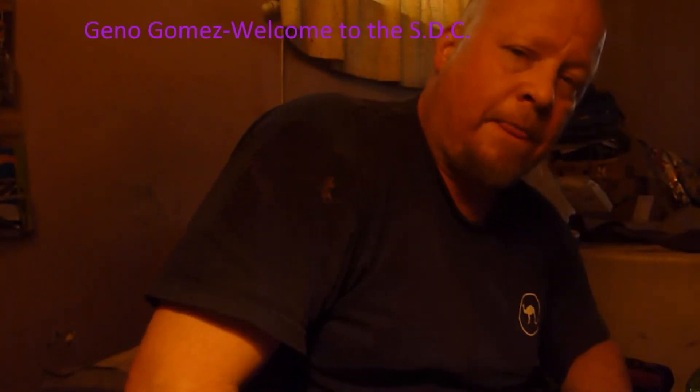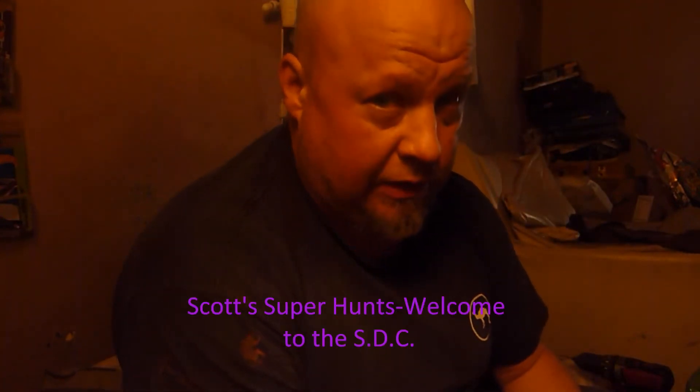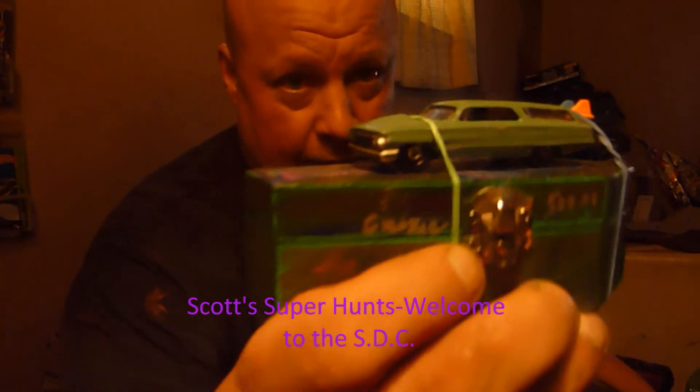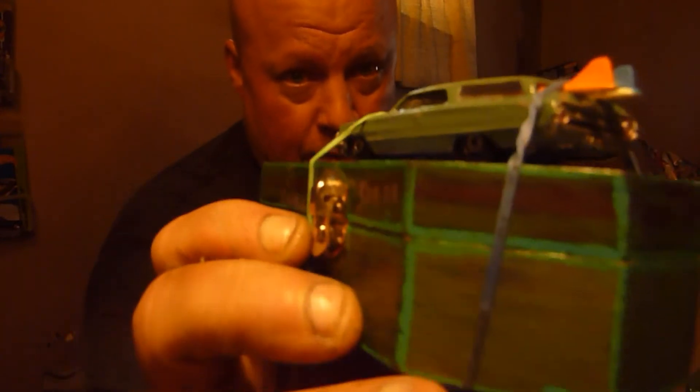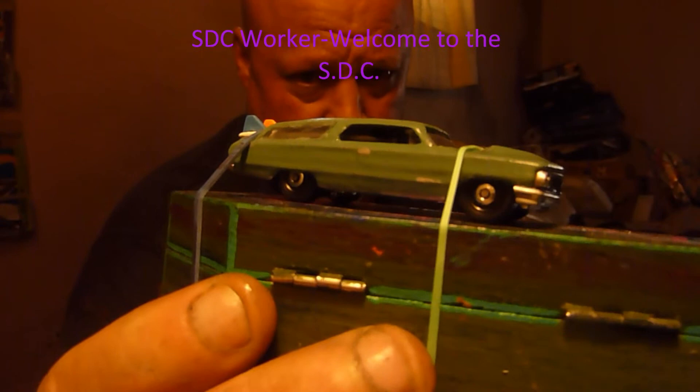This here is a 1964 Ford Galaxy beach wagon with poverty caps on it. This thing looks kind of like an Auto World or something, doesn't it? And how about that diversity I was talking about?